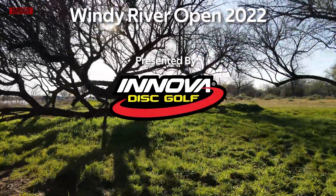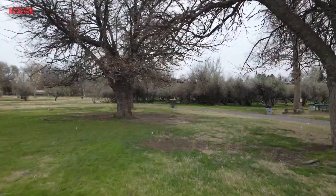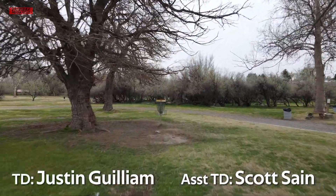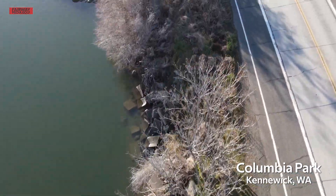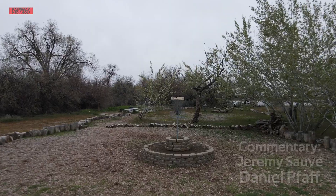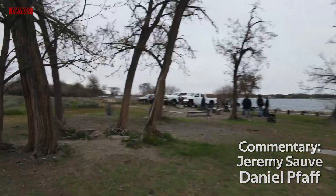Welcome back to the Windy River Open 2022, presented by Innova Disc Golf. This is round one, part three. My name is Jeremy Sogey, and joining me is Dan Poff. Should be a good nine.